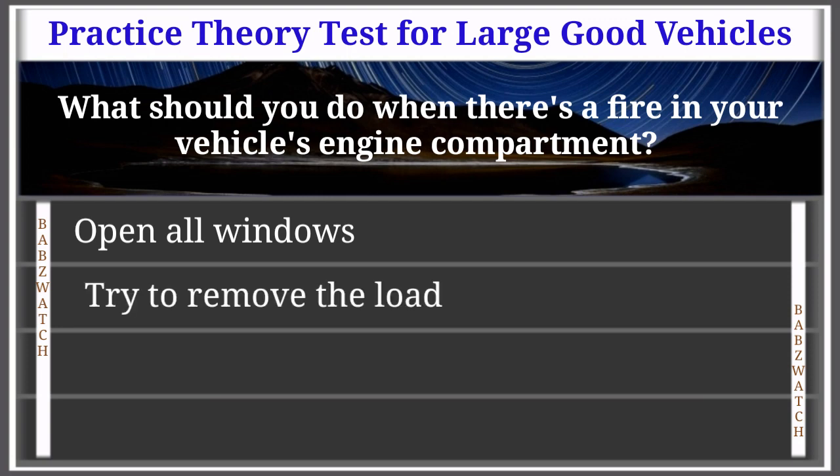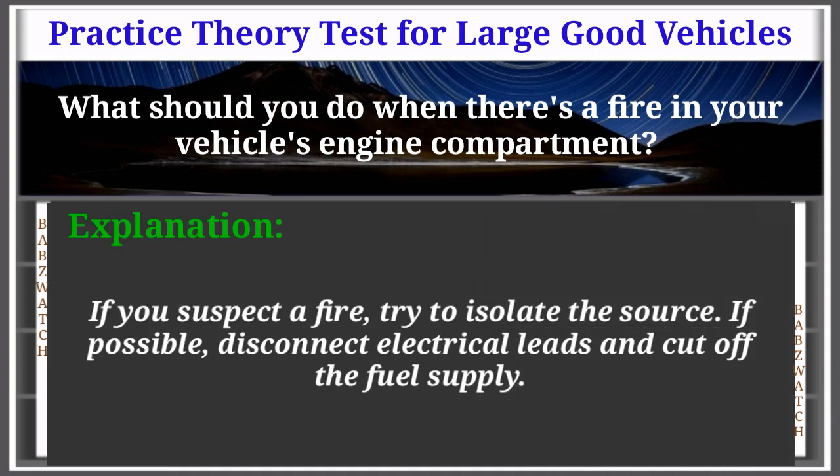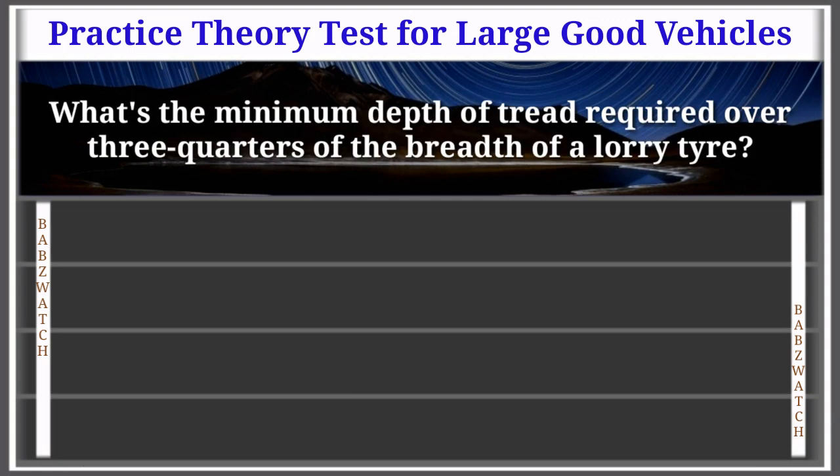Question 26 of 50: What should you do when there's a fire in your vehicle's engine compartment? Open all windows; try to remove the load; flag down a passing motorist; or cut off the fuel supply. The correct answer is: cut off the fuel supply. If you suspect a fire, try to isolate the source — if possible, disconnect electrical leads and cut off the fuel supply.